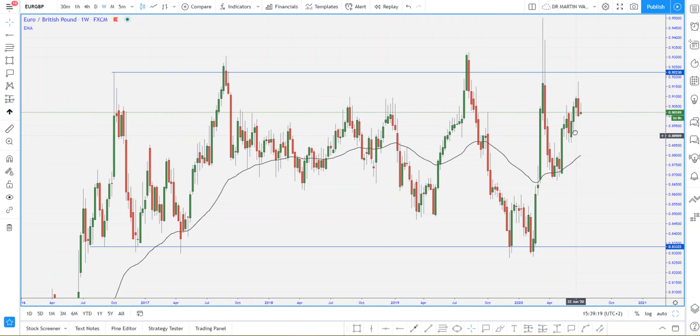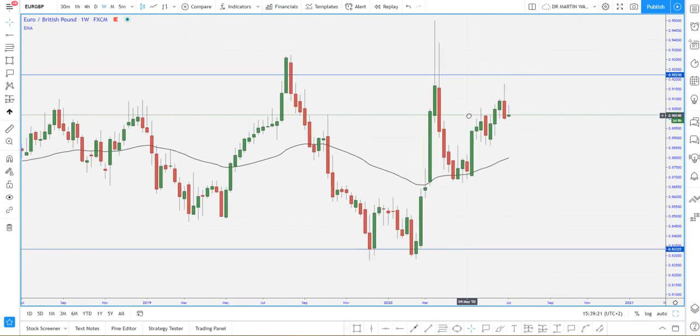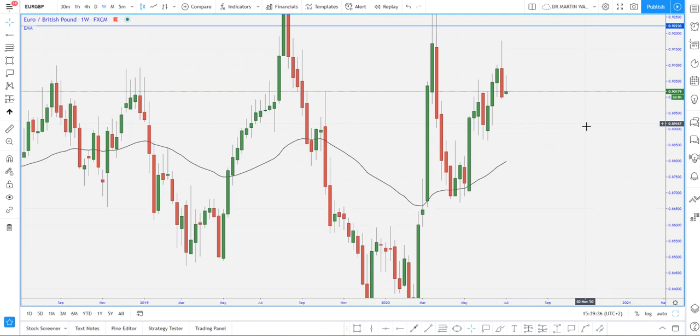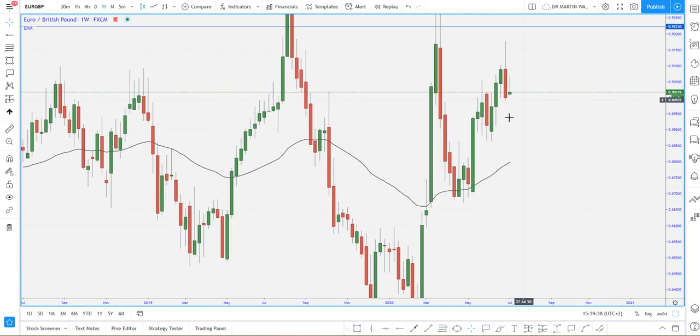Let's look at the structure we have in this current market. We do have a high over there, we do have a low, and this definitely looks to me like a lower high. The weekly candle actually closed with a huge bearish momentum, leaving a huge sell-off from last week's closure. We do anticipate a continuation to the downside on this coming week.